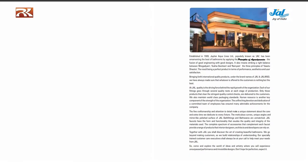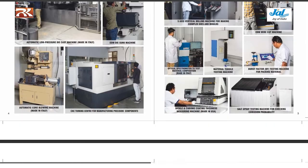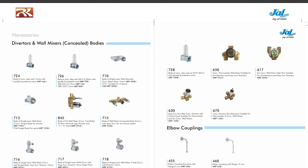I have already shared the product catalog in the description. For more information and latest updates regarding bathroom fittings, kindly subscribe to my channel and share it with your friends. Thank you.